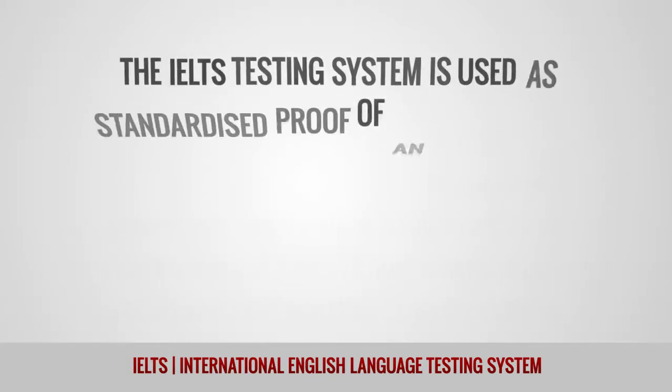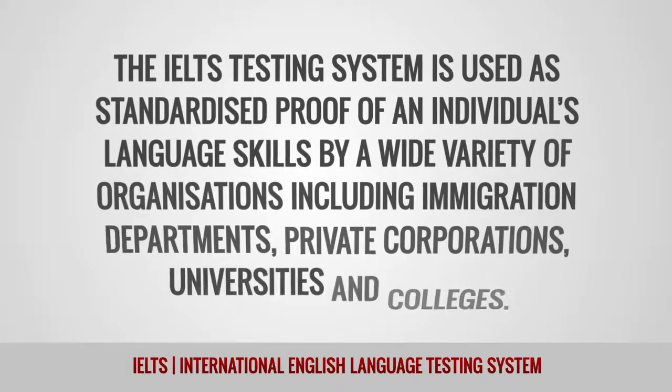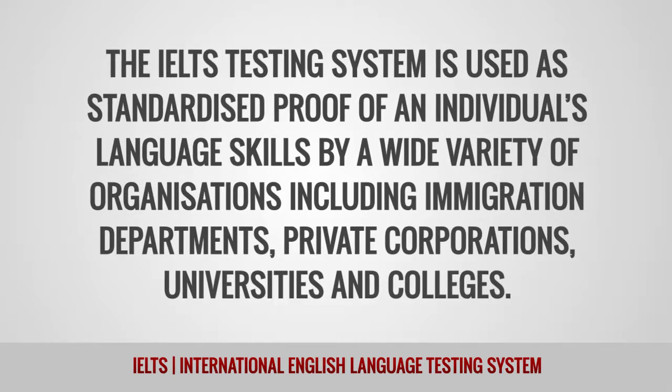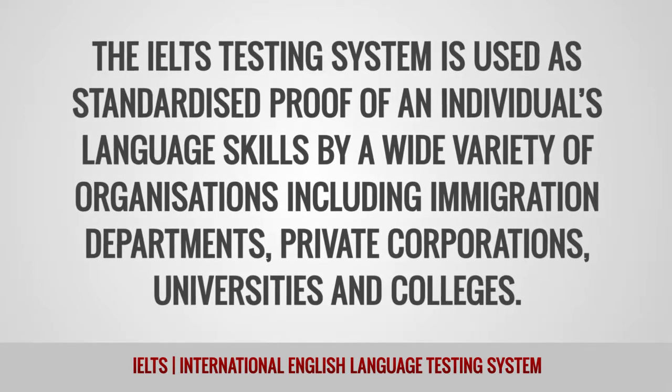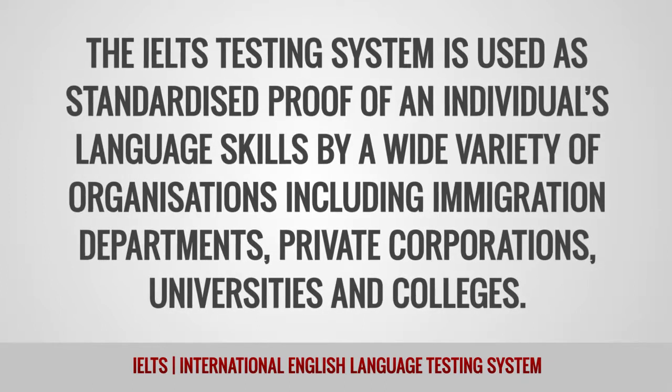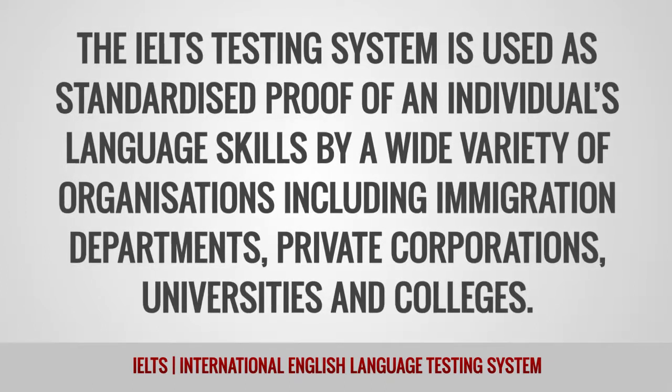The IELTS testing system is used as standardized proof of an individual's language skills by a wide variety of organizations, including immigration departments, private corporations, universities, and colleges.